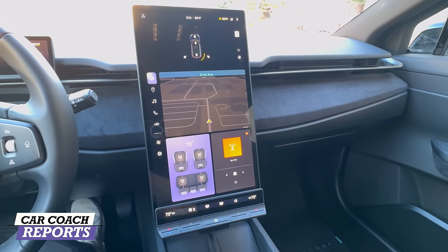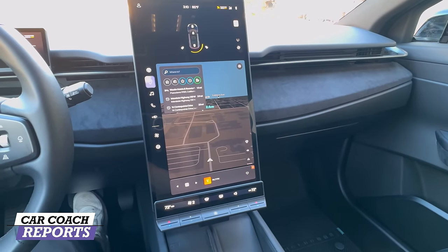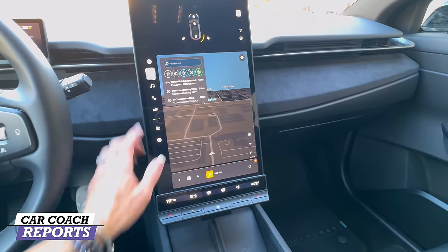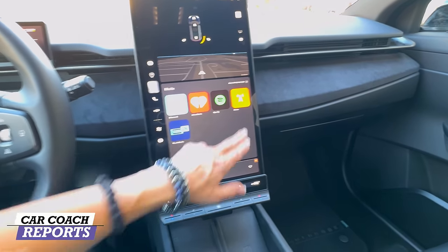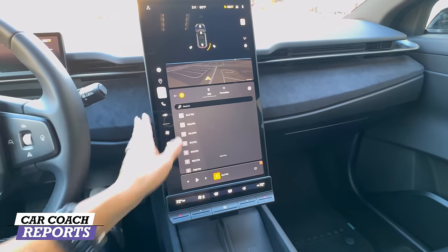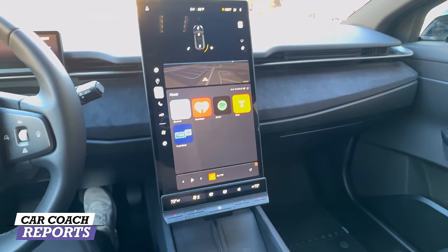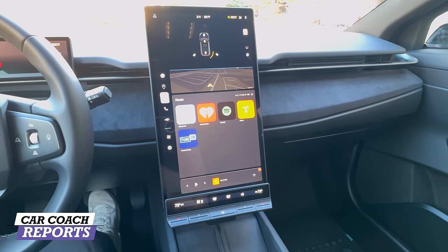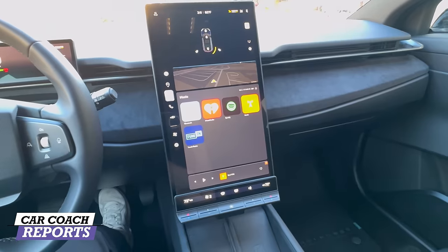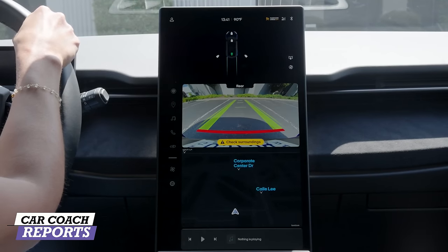The navigation screen is pretty large — nothing unusual but cool. The audio system has radio but only FM — there is no satellite radio, so you'd use Bluetooth, iHeart, Spotify, or TuneIn instead. There is no AM radio at this point, which needs to be added. This is an ELS Studio 3D system and the screen is 17.1 inches. Every model comes standard with this center screen and backup camera.